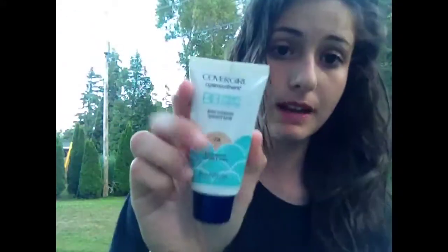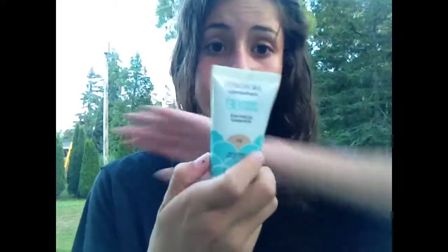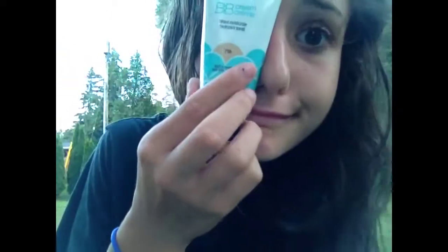Next is the BB Cream — Covergirl Tinted Moisturizer. I'm shade 710, light to medium. It's a 9-in-1 instant skin enhancer with natural-looking radiance, sheer color, all-day hydration, improves skin elasticity, blends effortlessly, lightweight, and helps skin feel smooth. It's honestly so light — one of my favorite summer pieces, because you don't want to go to the beach and sweat in cakey makeup.